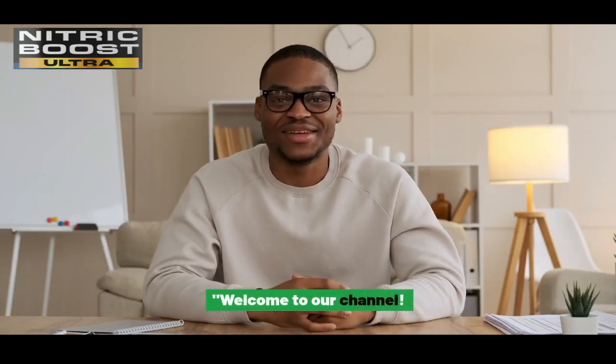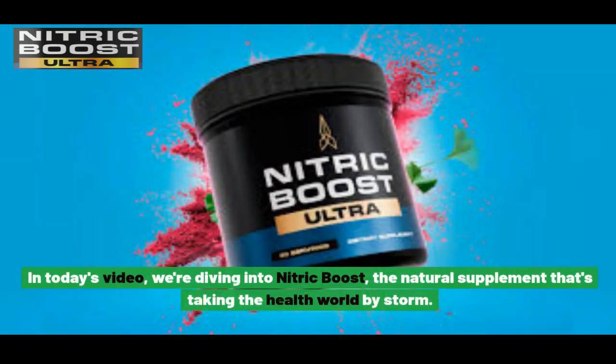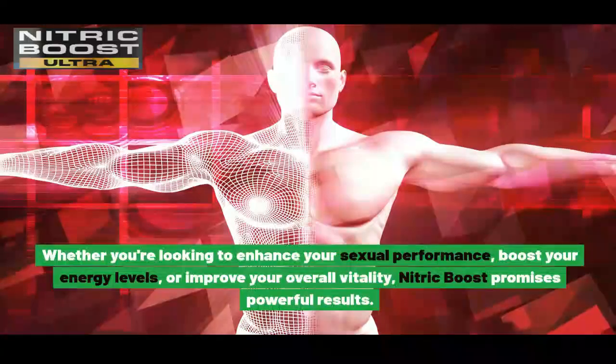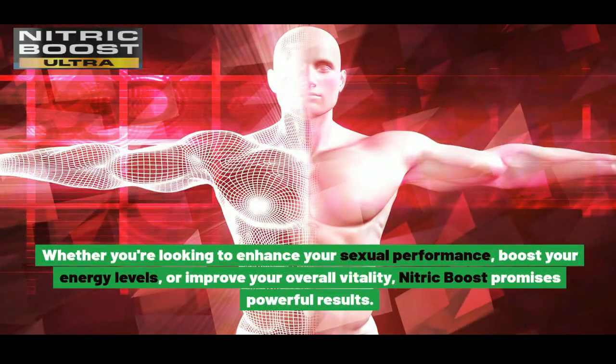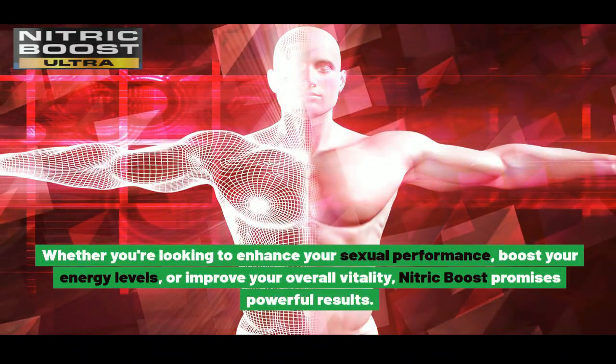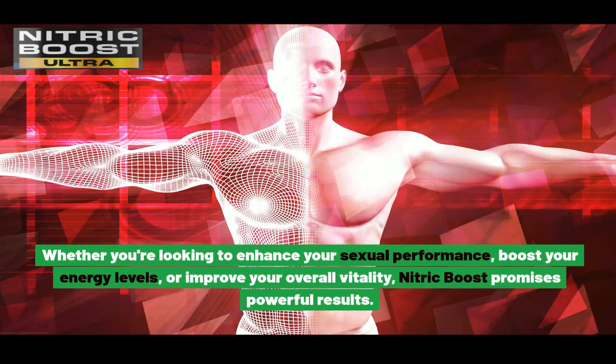Welcome to our channel. In today's video, we're diving into Nitric Boost, the natural supplement that's taking the health world by storm. Whether you're looking to enhance your sexual performance, boost your energy levels, or improve your overall vitality, Nitric Boost promises powerful results.